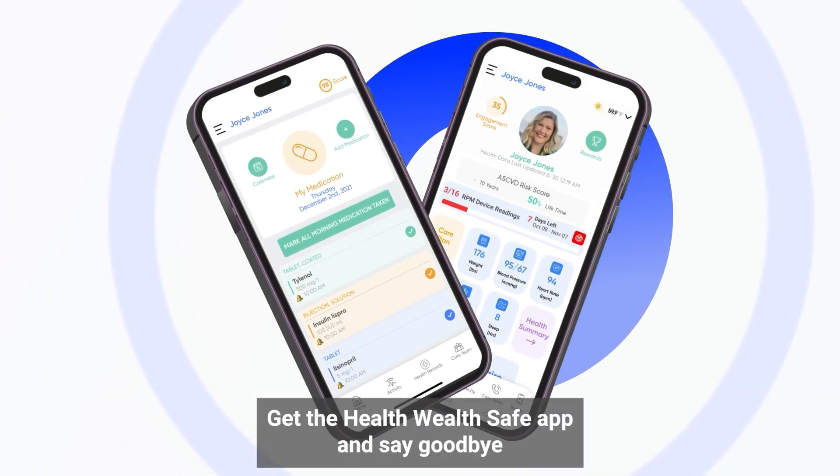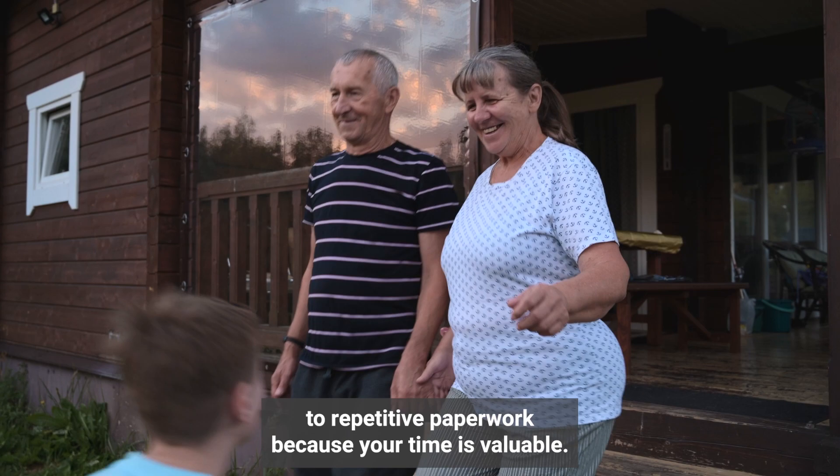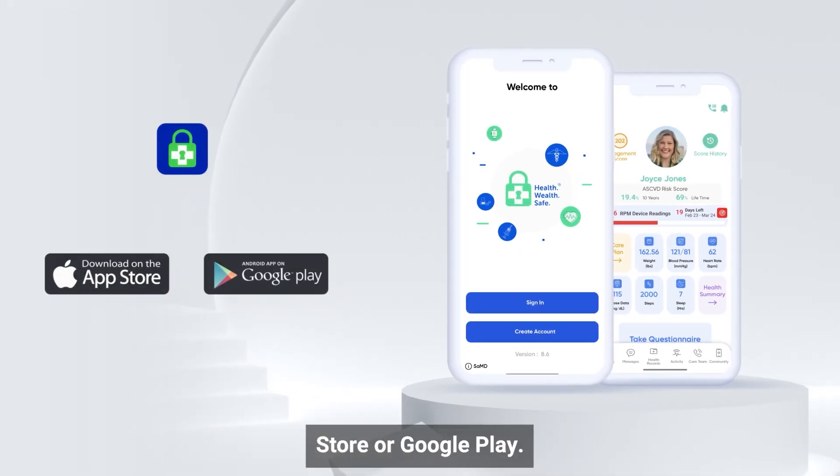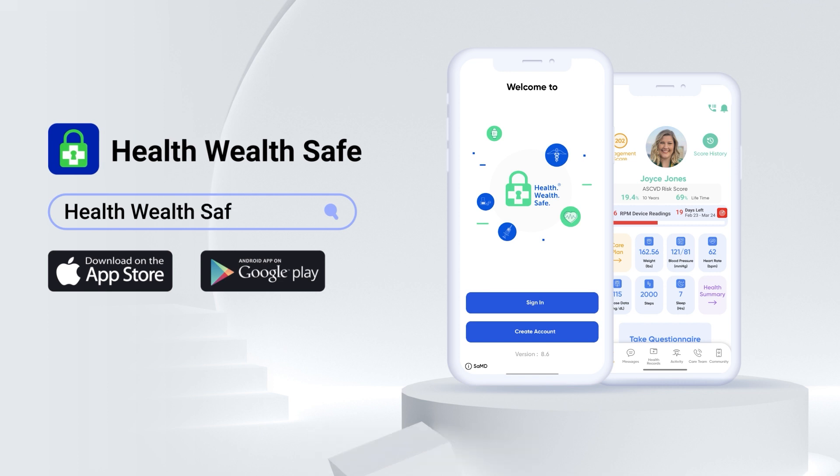Get the HealthWealth Safe App and say goodbye to repetitive paperwork, because your time is valuable. Download the app today from Apple Store or Google Play. For more information, visit HealthWealthSafe.com.